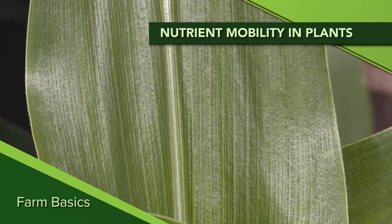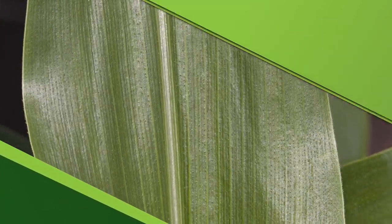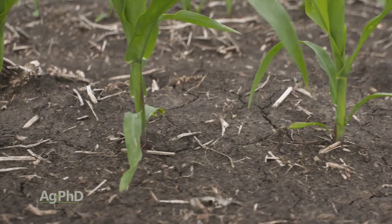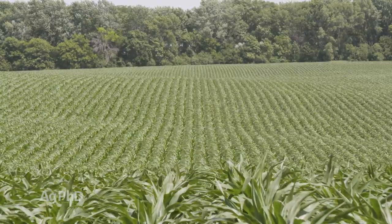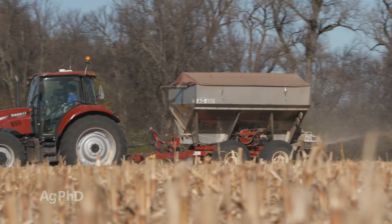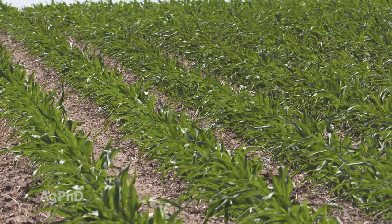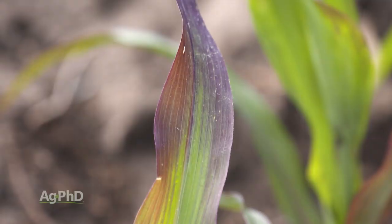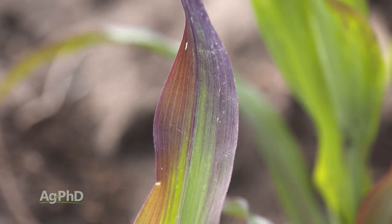During our Farm Basics time today, we're going to talk a little about the difference between mobile and immobile nutrients within a plant. When farmers look at the crops they're going to raise, one of the biggest considerations is how many nutrients the crop is going to need and when it's going to need those nutrients. Farmers oftentimes will put fertilizer out ahead of a crop, but if you don't have the right nutrients in place during that season, you could have some trouble, and this is where the mobile versus immobile discussion comes into play.